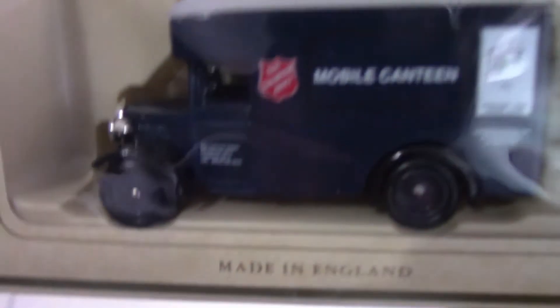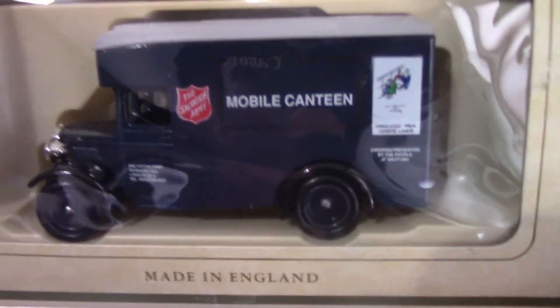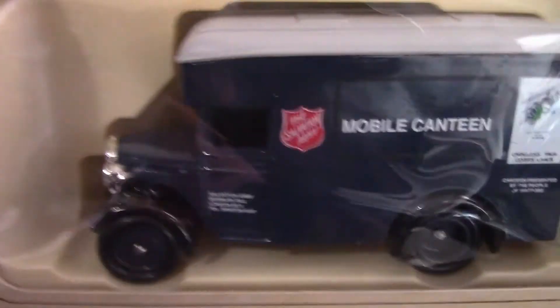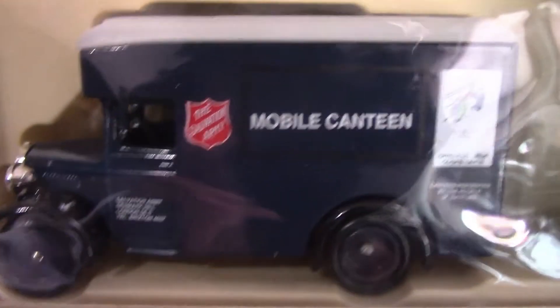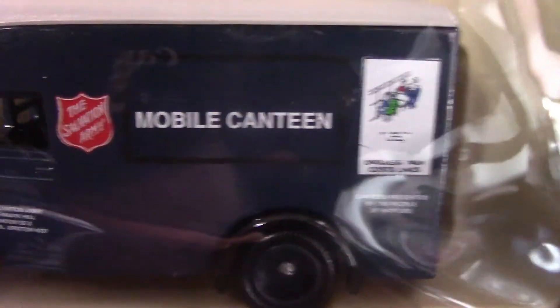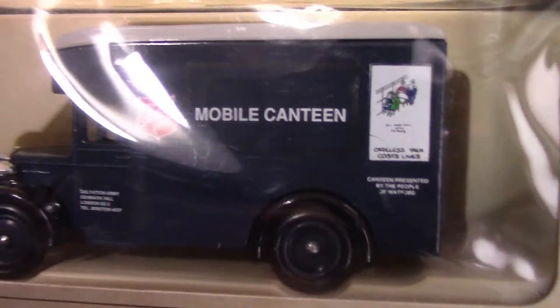The last one we have is a Salvation Army van from Lledo. On the corner it's got a famous Second World War poster about 'Careless Talk Costs Lives,' which is an interesting addition to the van. The Salvation Army is still doing great work to this day of course — it's got a mobile canteen on the side. I'm not sure of the van type or exactly when it was released, but I'd say probably sometime in the late 90s. It's got nice detailing on there.